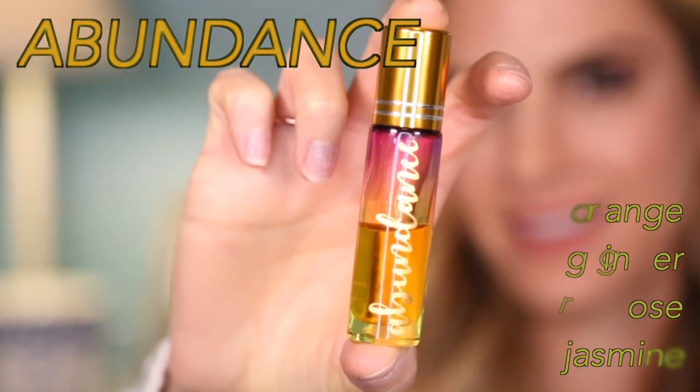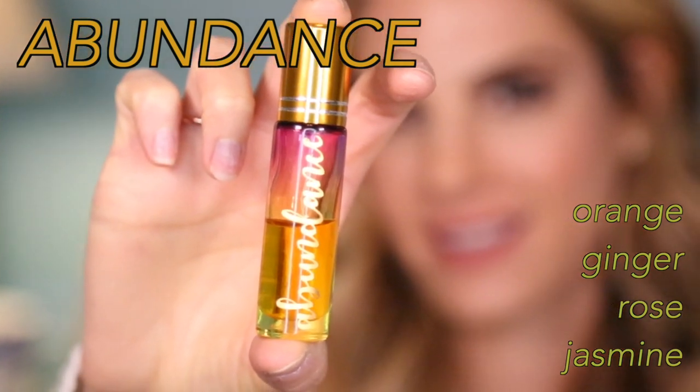And then for January, why wouldn't we launch an abundance roller? I'm obsessed with this — I've been using it for a while. In it, you have notes of orange and ginger, which have been used by ancient cultures to attract prosperity. Who doesn't want that? It's the new year, so you can set your intention, put your goals out there, and when you use it just think about what it is that you want as you take a deep breath in. I know I sound hippy-dippy, but it's the truth. It also has notes of rose and jasmine. I could just sit here smelling this all day.